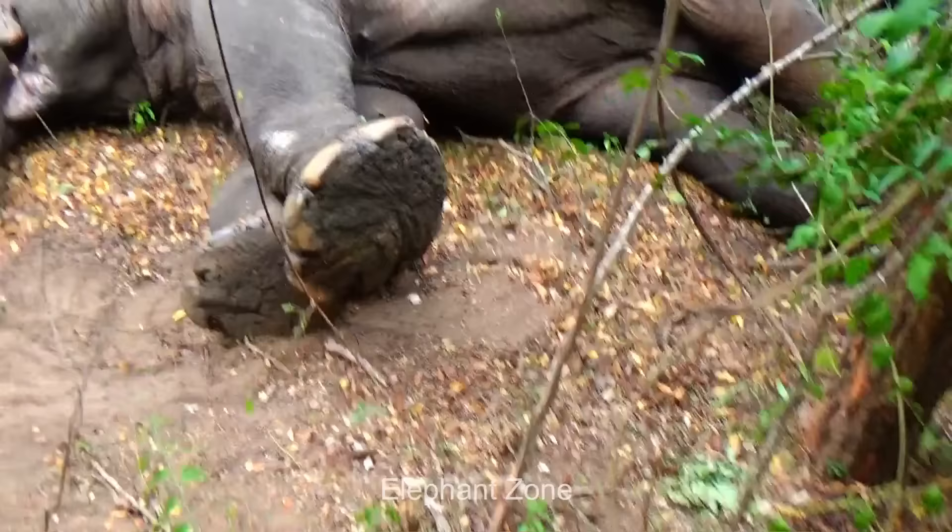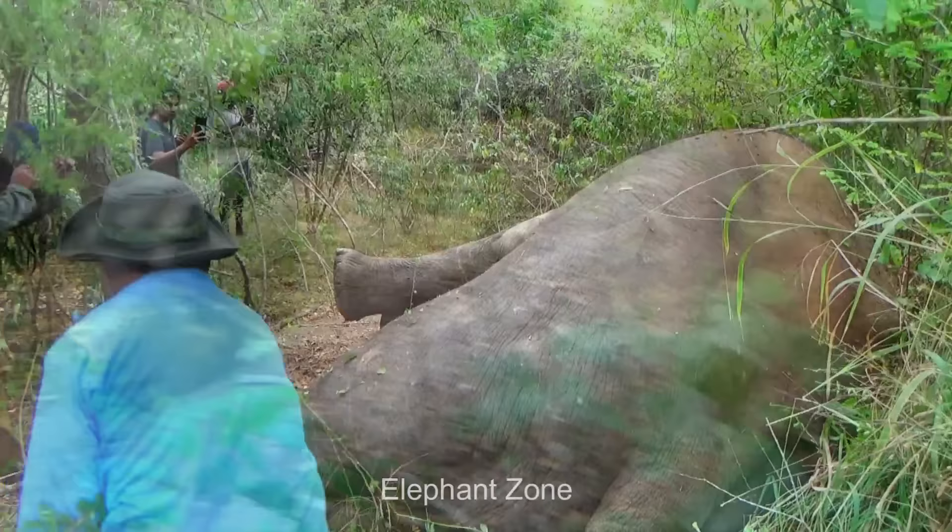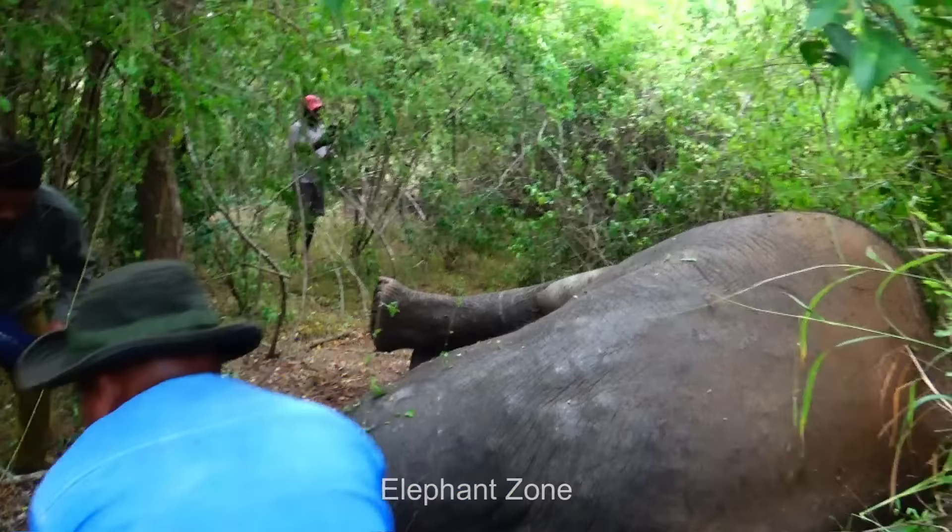The vets hurry themselves to the sedated elephant and start examining him. The problem is identified — he has an abscess formed on his foot. There is no trace of anything that would have caused it, but it could have happened when the elephant walked over a sharp-ended object like tree bark or so.